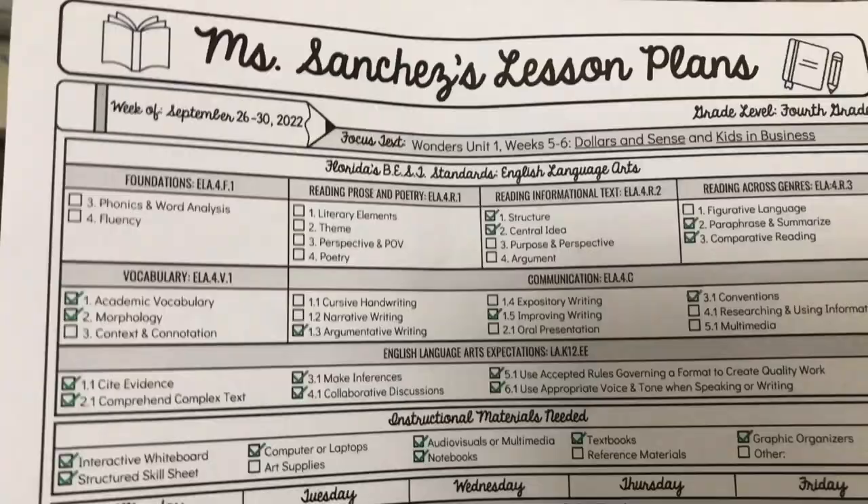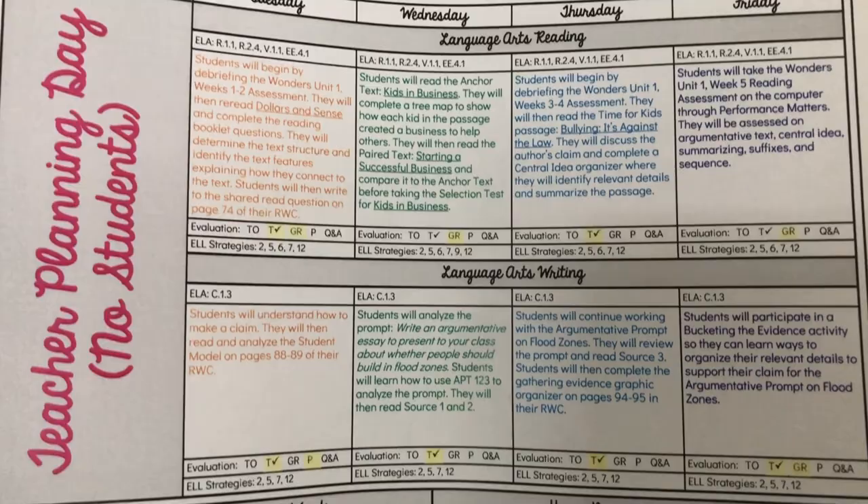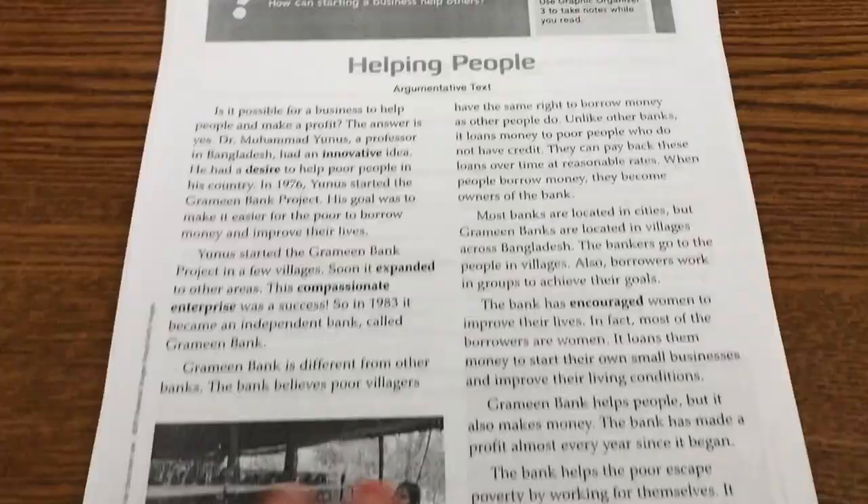Just finished my lesson plans and putting them on Google Keep, and choosing the homework and activities I need to make copies of. I won't make copies until I either leave or I'll put them in my mailbox to make them tomorrow morning. It's like 3:30 and I don't want to stay much longer, plus it's raining outside. Here are my lesson plans for the rest of this week: language arts reading, language arts writing, vocabulary words, and the homework.